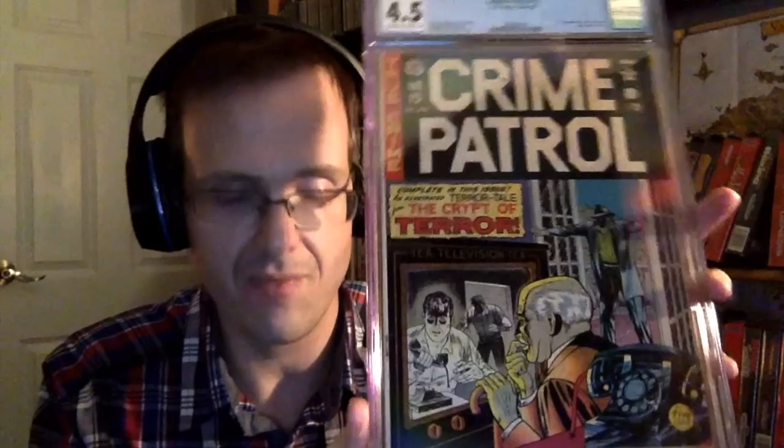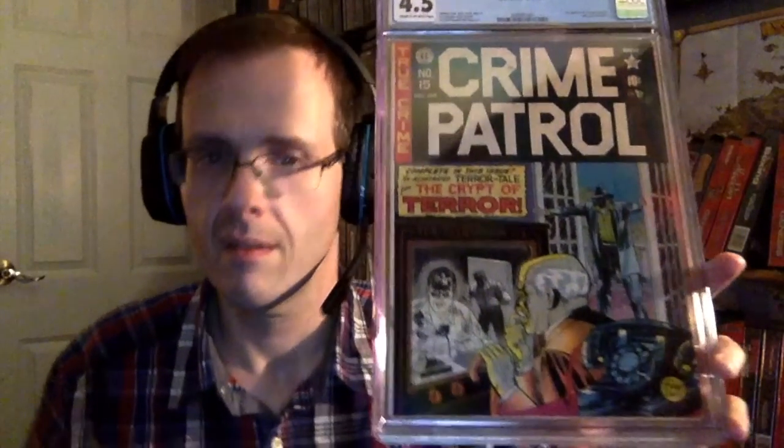Here we go — Crime Patrol #15. This is by far one of the most important and most meaningful books in my collection. It is the first appearance of the Crypt Keeper, in the Crypt of Terror, as I mentioned earlier in the video.